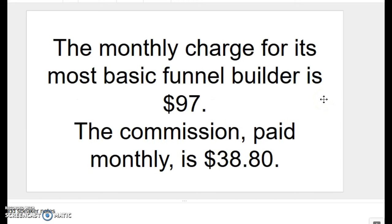The monthly charge for its most basic funnel builder is $97. The commission paid monthly, which is 40%, is $38.80.